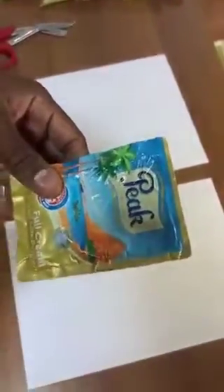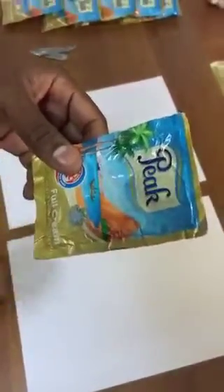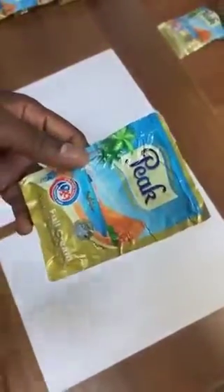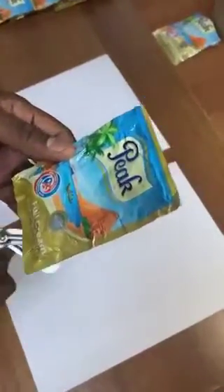Good morning guys. Something has just been discovered. I was trying to have tea this morning and noticed that the color of this particular Peak Milk was kind of yellowish with a different kind of texture.